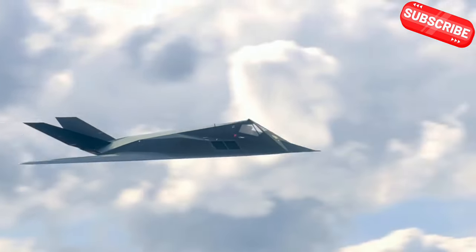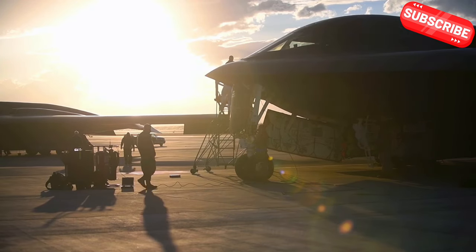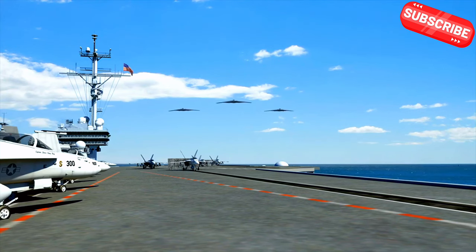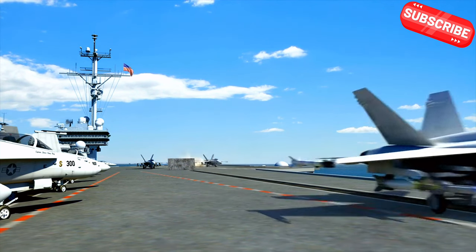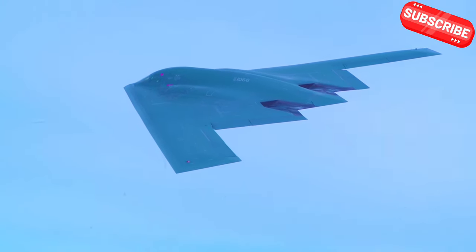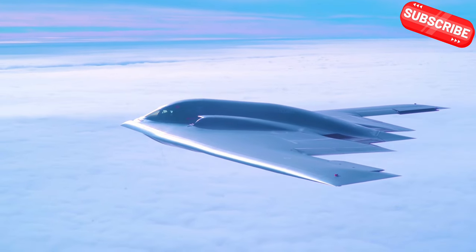The B-2 Spirit is not just a piece of machinery — it's a testament to human ingenuity and engineering prowess. Its significance in military strategy cannot be overstated. With its state-of-the-art stealth capabilities and advanced technology, the B-2 continues to play a crucial role in maintaining air superiority and executing complex missions around the globe. This aircraft has set the standard for future bombers, and its impact on air power will be felt for years to come.